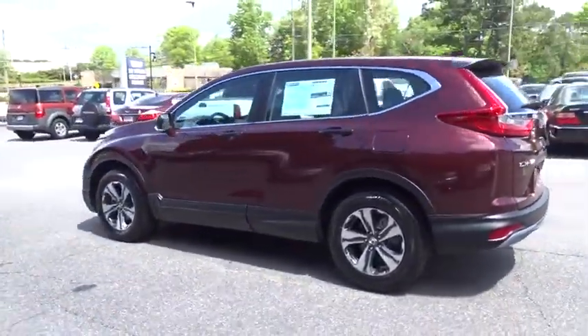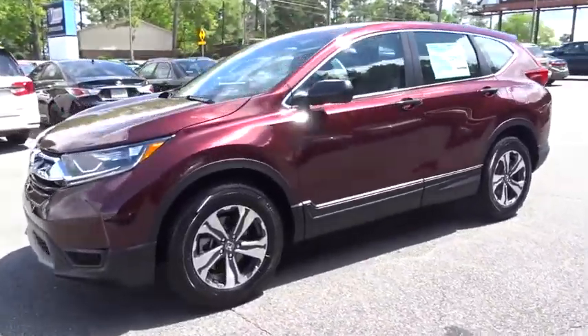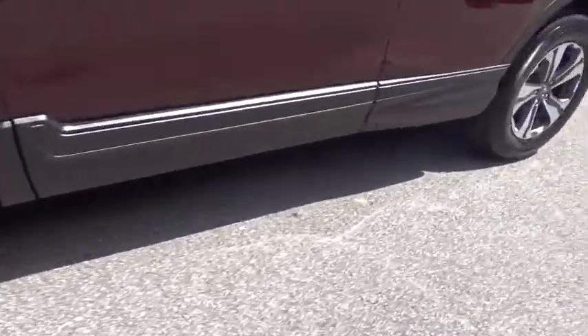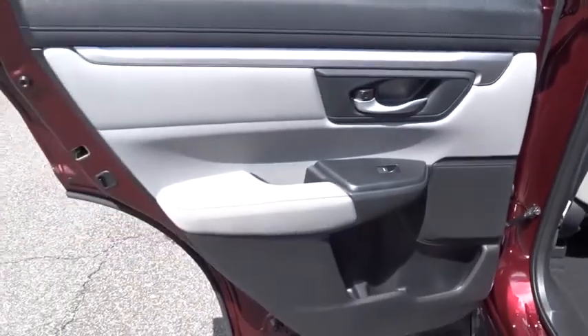Here are some of this vehicle's great options: traction control, steering wheel audio controls, anti-lock braking system, stability control, keyless entry, backup camera, Bluetooth, power steering, adjustable steering wheel, four-wheel disc brakes, cruise control, floor mats.